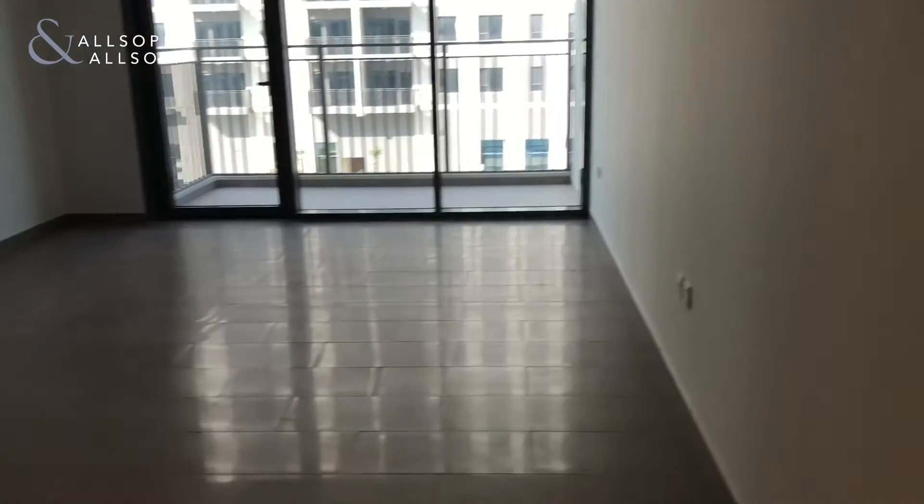Hey everybody, this is a one-bedroom in Park Heights 2. It's just been handed over, just recently finished.